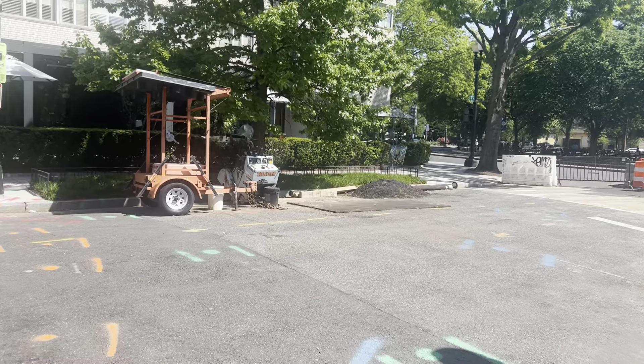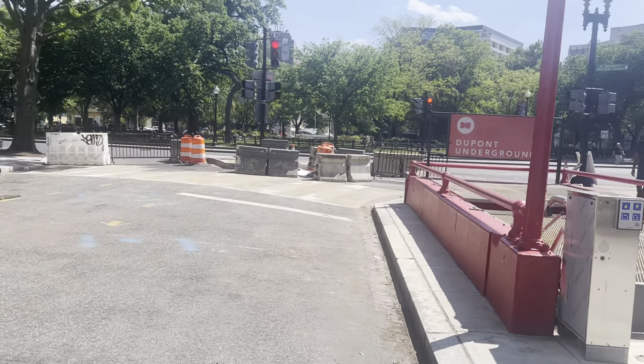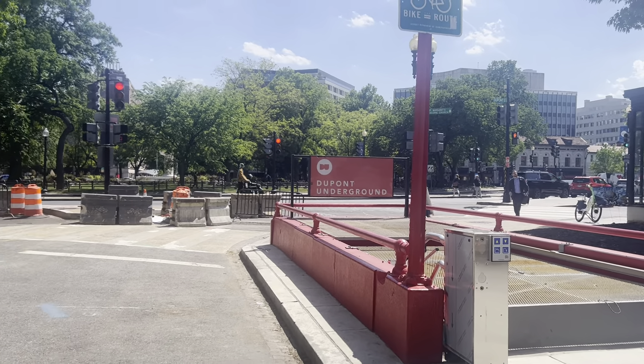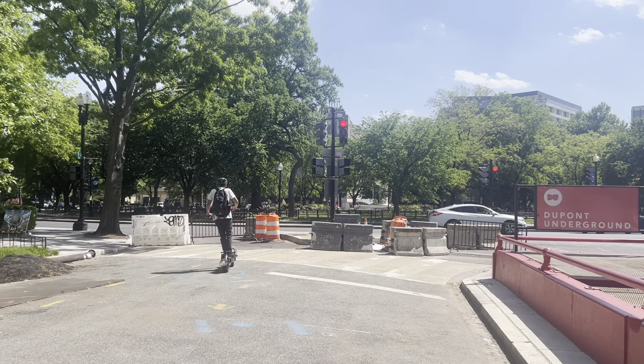Let's see what we find here. This street is so calm I don't have to worry about cars — I don't think. I also gotta watch out for scooter stuff.